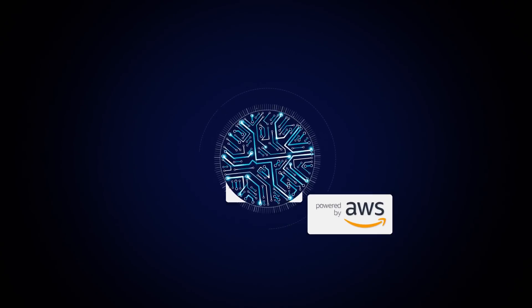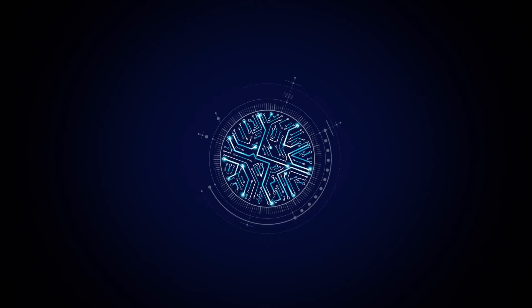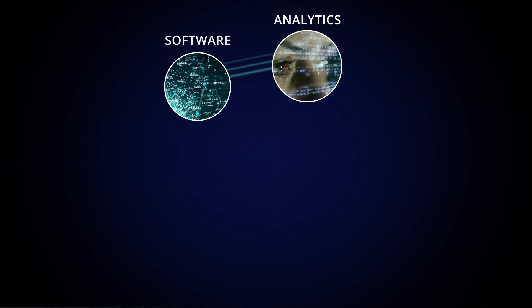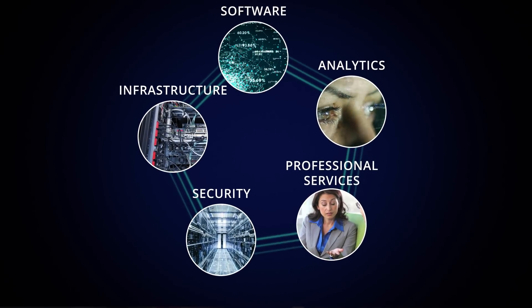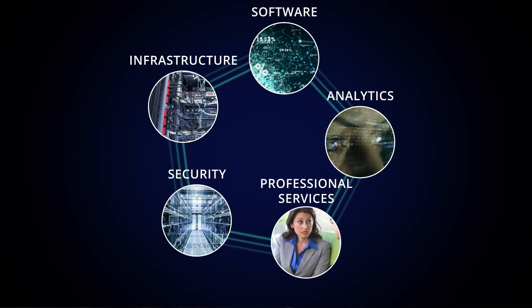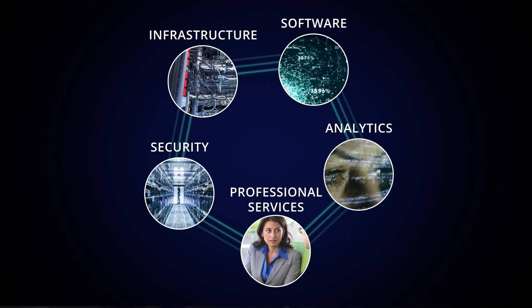The Turnkey IoT solution featuring asset tracking merges best of breed analytics, software, infrastructure, security and professional services into a pre-configured package that can help accelerate your ROI timeline.